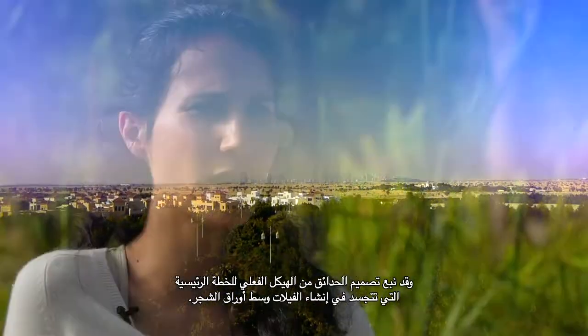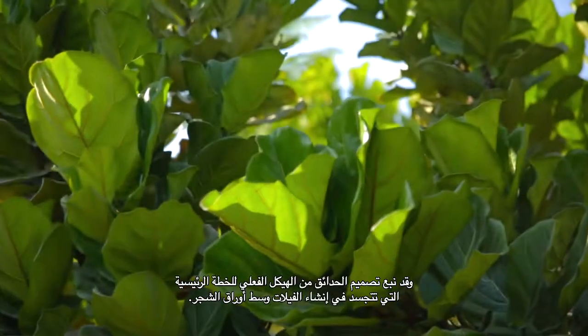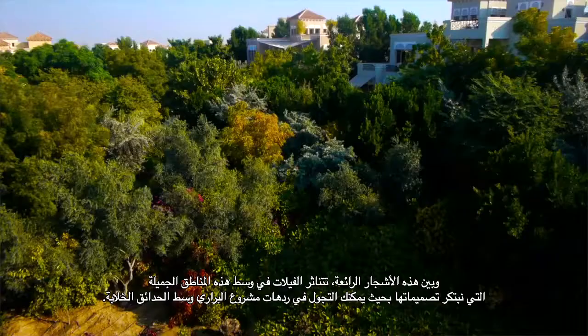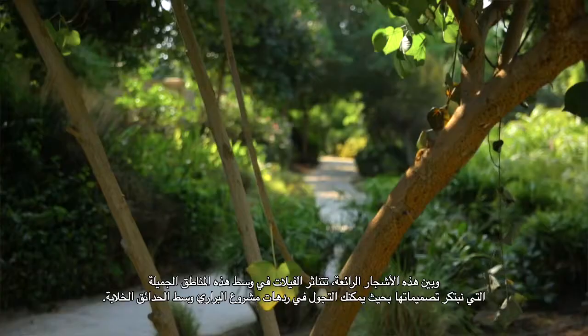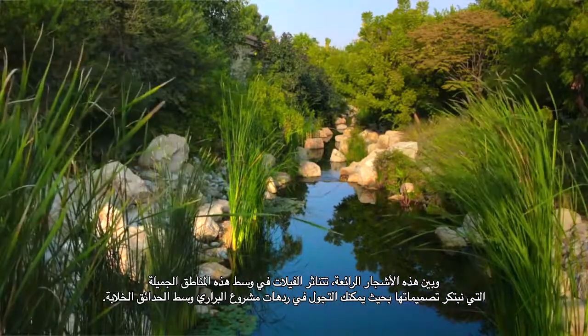The formation of the gardens came about from the actual structure of the master plan. It was about leaf formations. In between the leaf clusters it naturally formed these beautiful areas that we could landscape. You can actually wander around the whole of Al-Burari through the gardens.